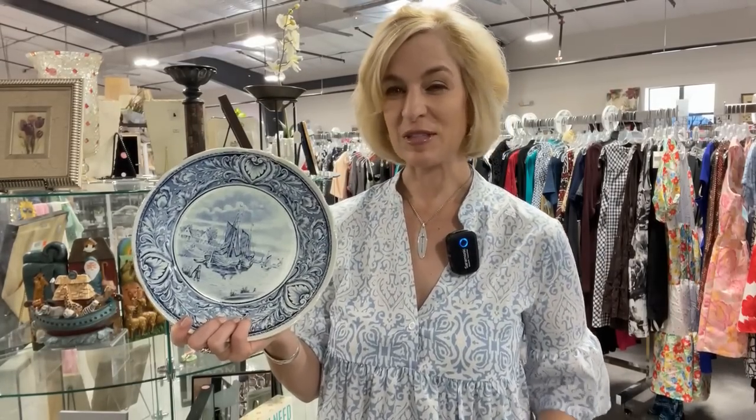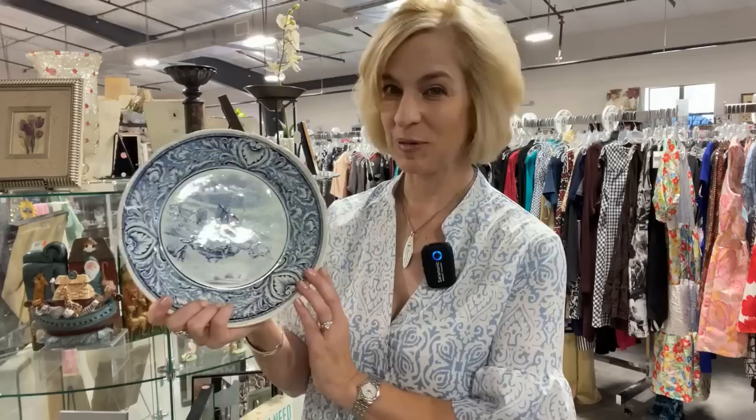Thanks for coming along today for Angel's Attic Resale. Found some great things, including this Delft plate. Missed out on the dishes, but I'm sure there are more just around the corner. I encourage you to pop in and come often — there's always something new to discover and lots of deals. Thanks again for joining Lady Mary Beth. Elevate your everyday with thrifting.